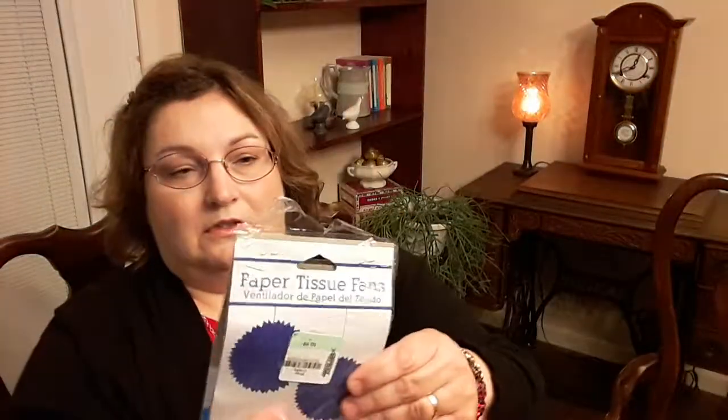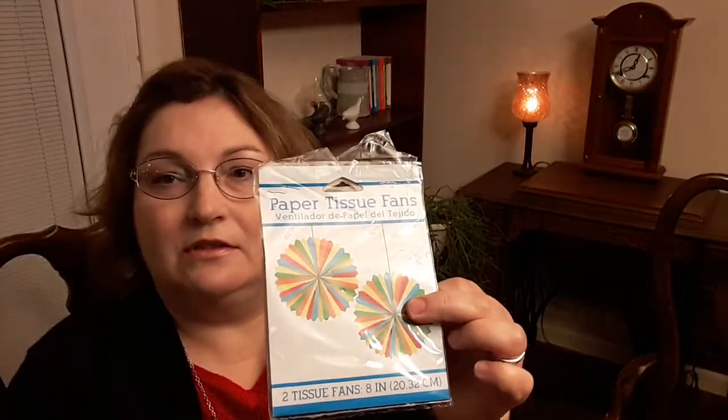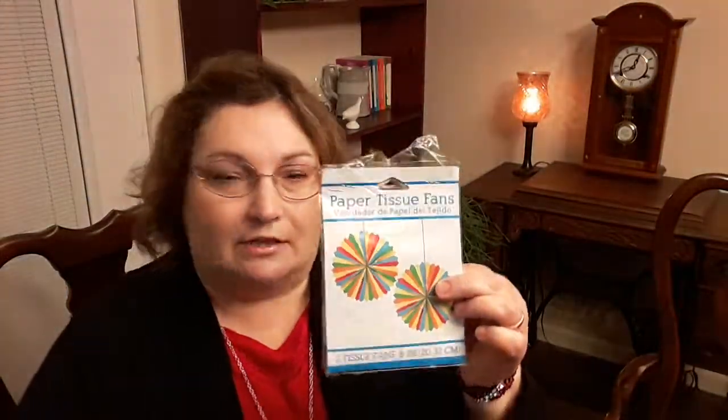Then I got these little paper tissue fans. There's two blue ones and a package of two striped ones. I thought I could use these for a birthday party or some barbecue or get-together this summer.